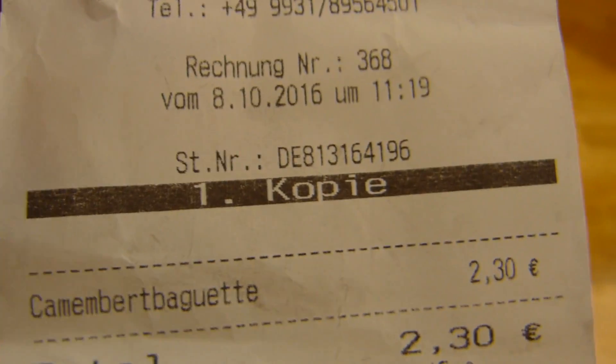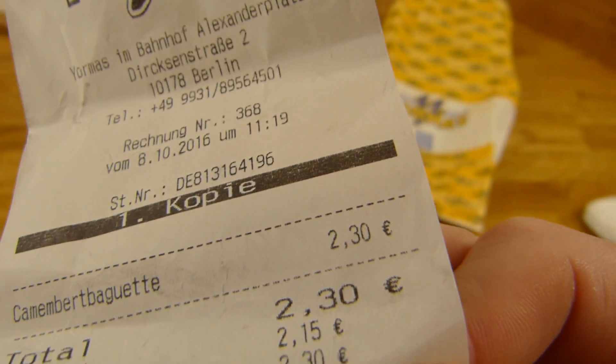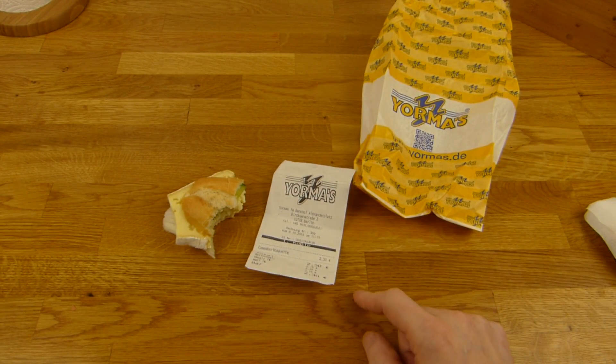There's an ingredients list — it can't get better actually. A picture, price, ingredients list, and calories. So what is it?